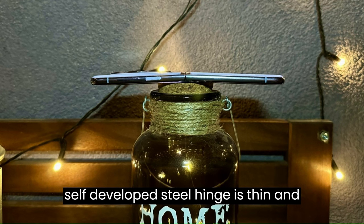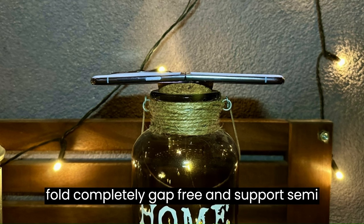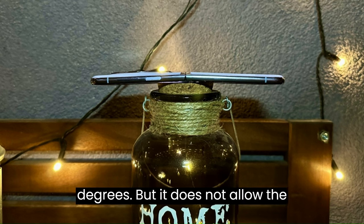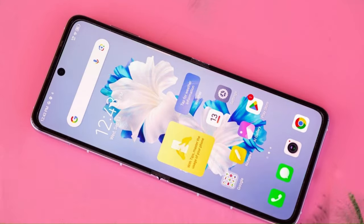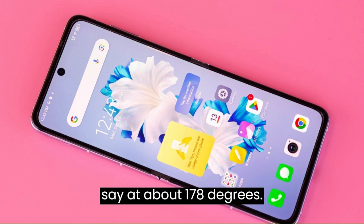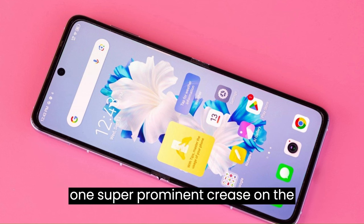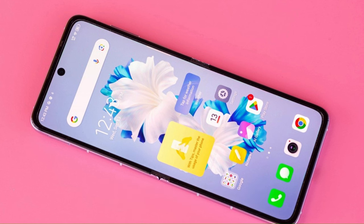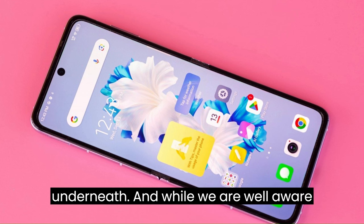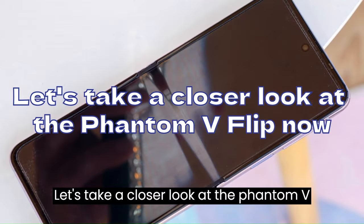The self-developed steel hinge is thin and has a lifespan of above 200,000 cycles. It allows the phone to fold completely gap-free and support semi-folded states between 30 to 150 degrees, but it does not allow the phone to open completely flat. In its fully unfolded state, the Phantom V Flip sits at about 178 degrees — and that is a bummer, because it creates a very prominent crease on the internal foldable screen. Worse, not only can you see and touch it, but you can also feel the hollow underneath, which feels iffy.